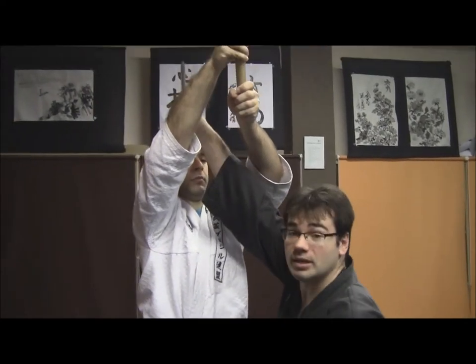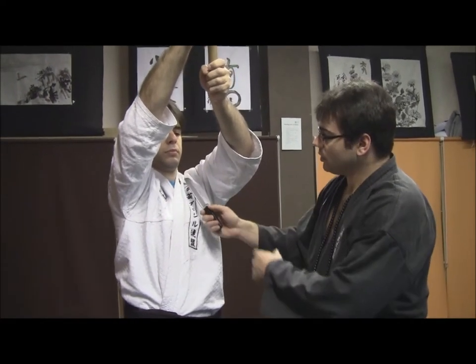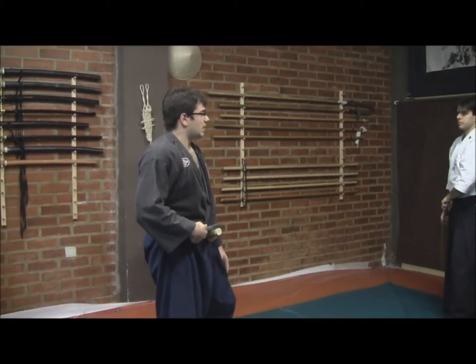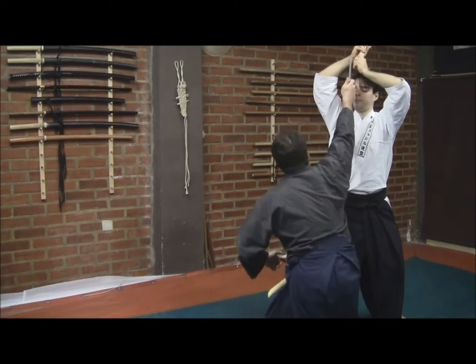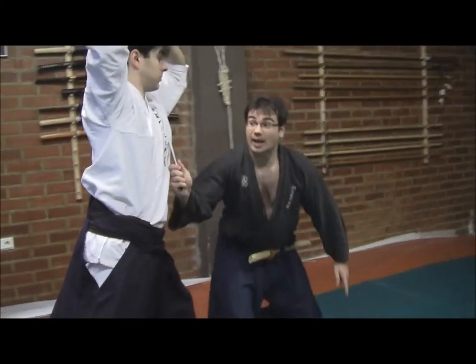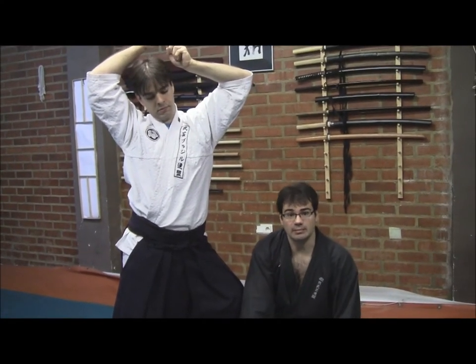This is one possibility; we can do it in whatever situation. For example, if he tries a Kesagiri, I would go out, and when he tries to attack, I go out and perform the same technique. In a turning situation, when he is trying to attack with a Mako Uchi, I go out, he turns to me, and I go inside and make the thrust in order to pierce him in the same situation.